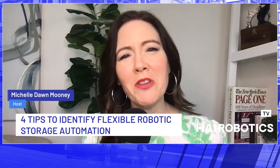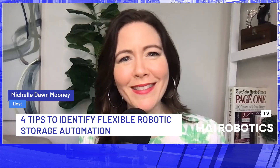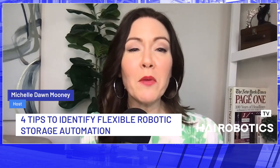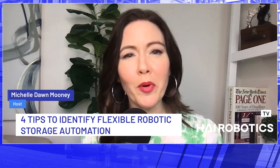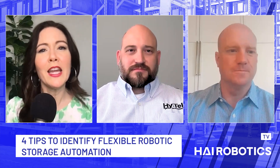Hello, and welcome to Higher Automation by High Robotics. I'm your host, Michelle Dawn Mooney. And today we're talking about four tips to identify flexible robotic storage automation. I have two great guests who are going to help me with this conversation today. Brian Reinhart is the VP of Sales Solutions and Marketing for High Robotics, and Zach Boehm is the VP of Robotics Solutions for High Tech Intralogistics. Thank you both for being with me today.